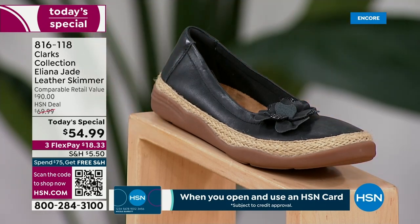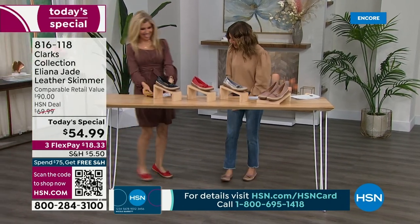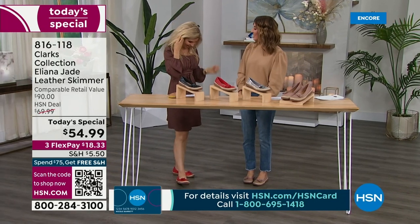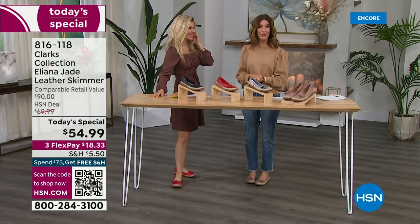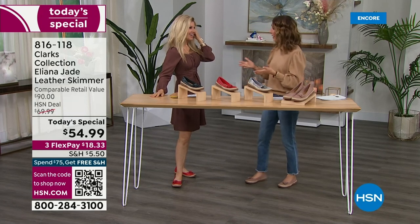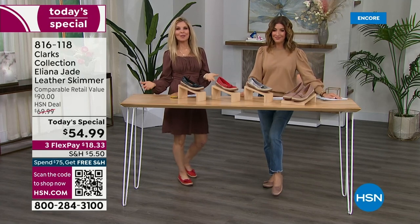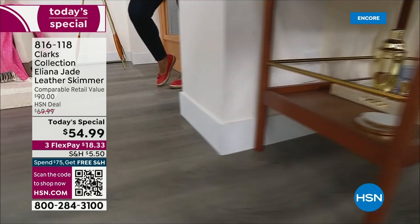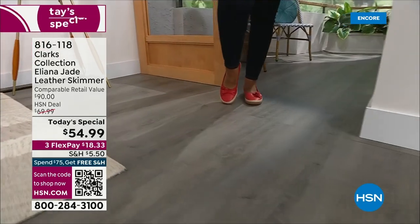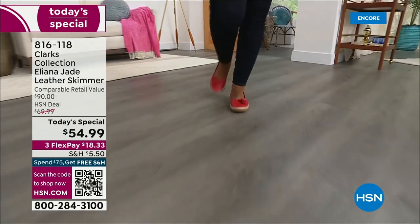Joining us is Faith Marlowe, bringing us Clarks — a brand name we grew up with, that our grandmothers and great-grandmothers knew too. Clarks has been around since 1825. This is brand spanking new, and as Sarah said, it's like a really upscale ballerina flat but with all the comfort of Clarks.